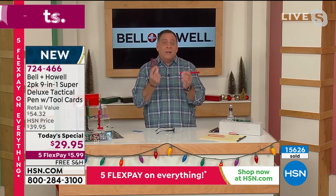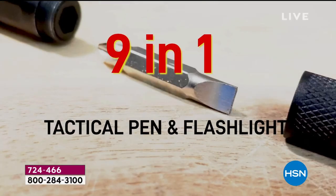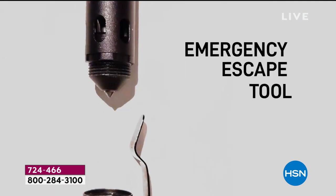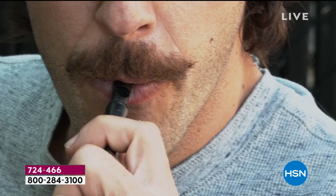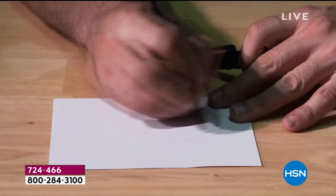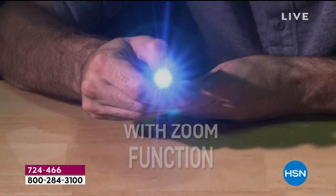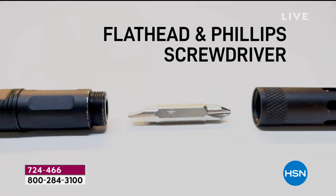That's 50 tools when you have both of these in your pockets. This is going to be the gift that someone goes 'wow' over — and then once they start playing with it, they'll keep going 'wow.' It's an exceptional value. You can't find this particular Bell and Howell model anywhere except here — you're getting an exclusive product with better and more features, exclusive colors, and the tool card that's not available anywhere else.